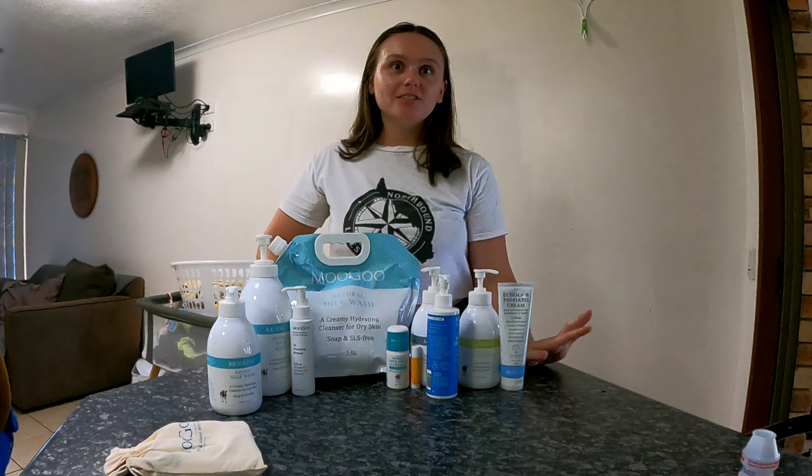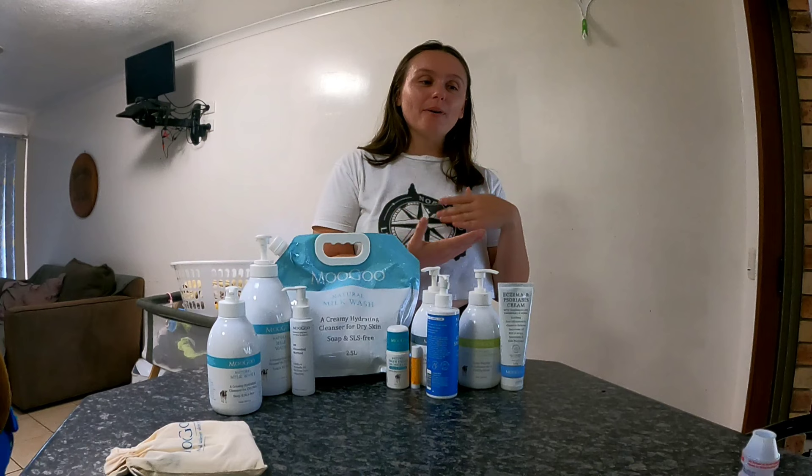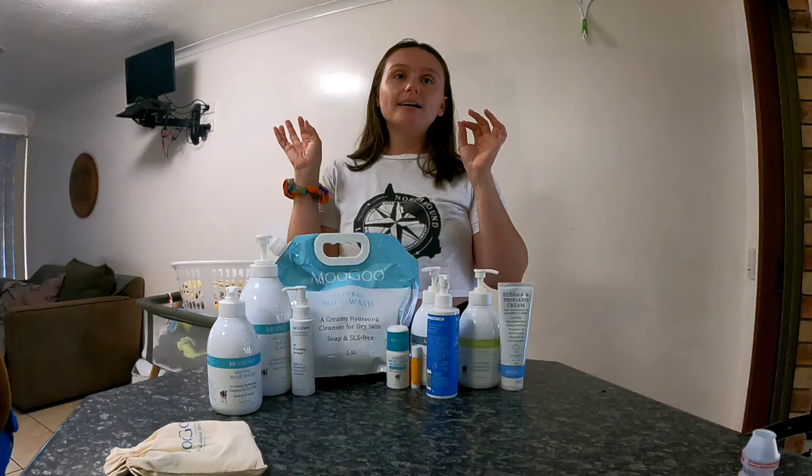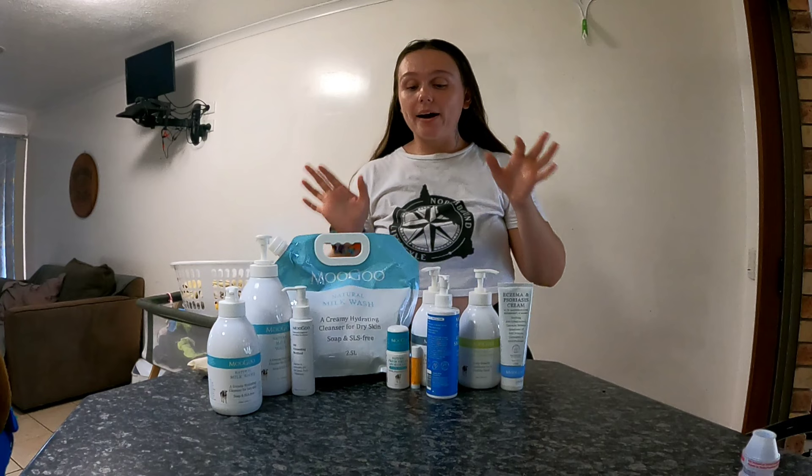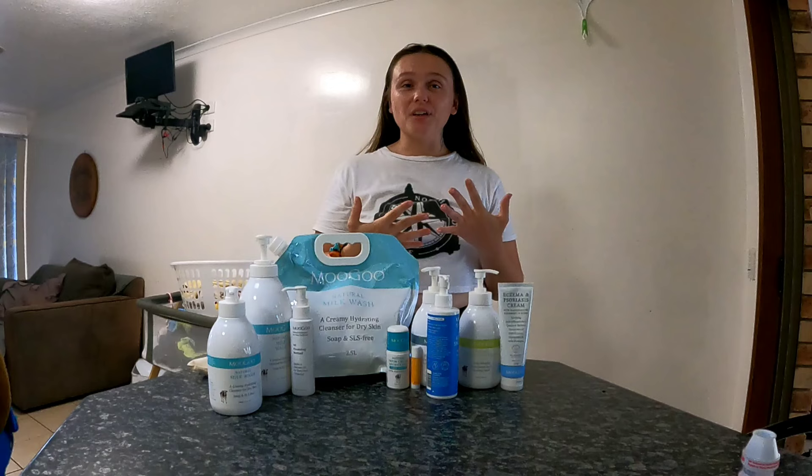Hello, welcome back to my channel. My name is Paige and I run The Modern Day Hippie Mama. Today I wanted to talk to you about Moogoo. I am not sponsored, so please do not use me as a promoter — this is solely my own personal opinion about Moogoo. I just want to share what I personally think about it.